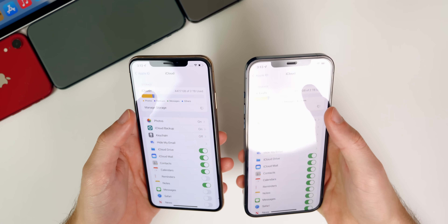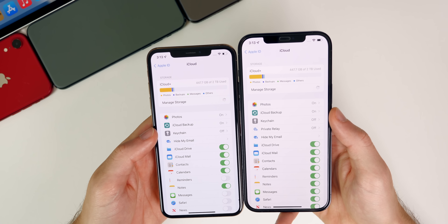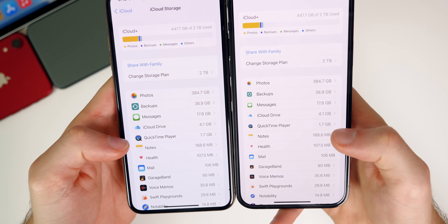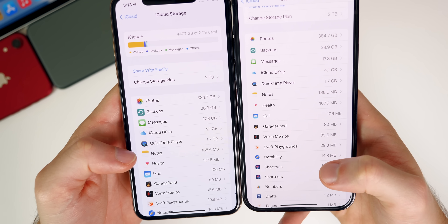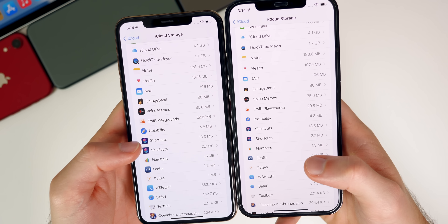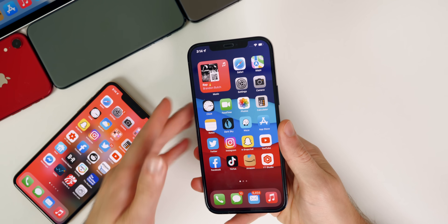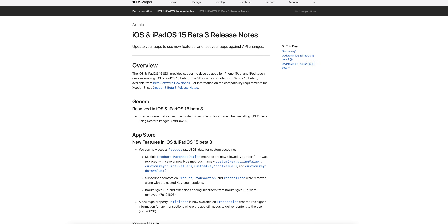In iCloud Settings under Manage Storage, it doesn't hang nearly as much as it did before, and the icons for applications are much smaller in beta 3 compared to beta 2. I actually like it better — it's more condensed and easier to quickly scan. There may be a minor bug showing Shortcuts twice, but that appears in beta 2 as well. The release notes for beta 3 came out after I published my what's-new video, so there are several items I want to cover.